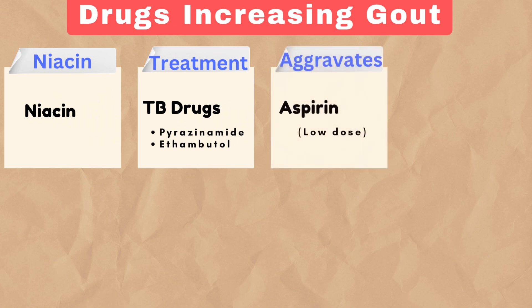Aggravates refers to aspirin in low doses, which, rather than lowering uric acid, can actually increase it.